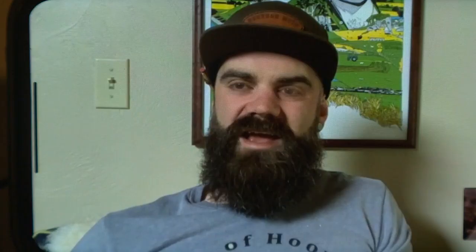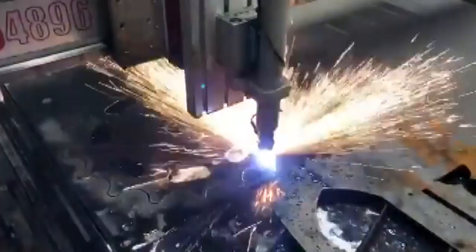And then I was thinking, this isn't going to look like a tank unless it's got, like, tracks on it. So with the help of a friend, working tracks were built and added.